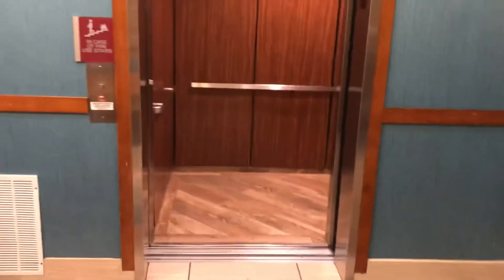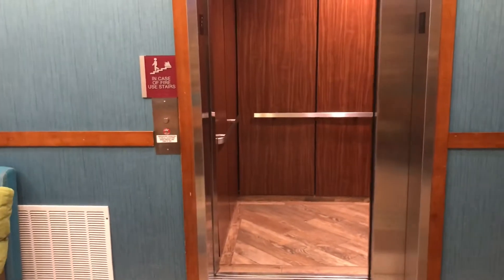Look at this couch. There's the pool. There it is. There it goes.